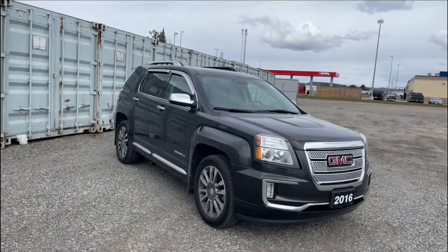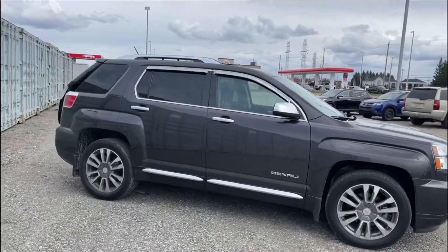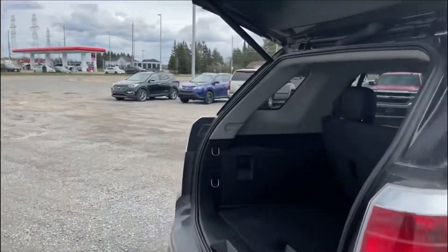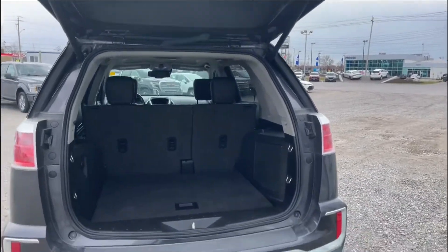Stock number 6246-21A is this awesome 2016 GMC Terrain Denali equipped with the 3.6 liter six-cylinder motor. It has a host of features — as you can see, it has the power tailgate and lots of room behind that second row.